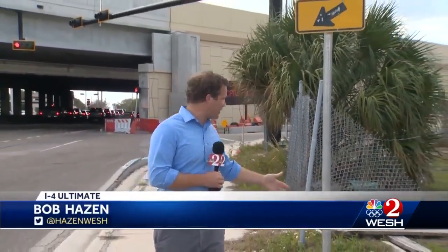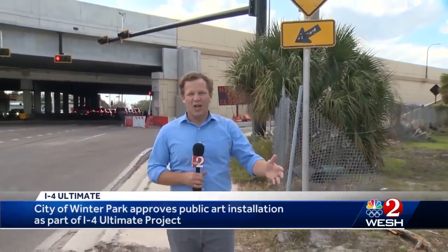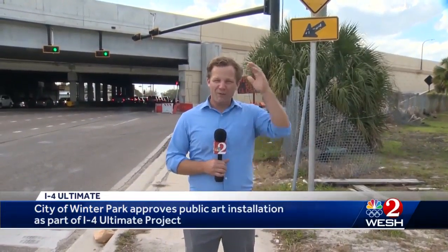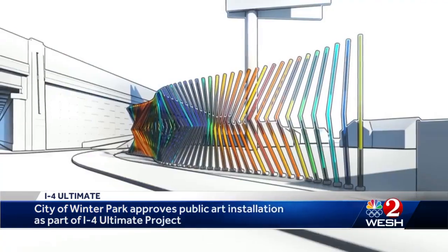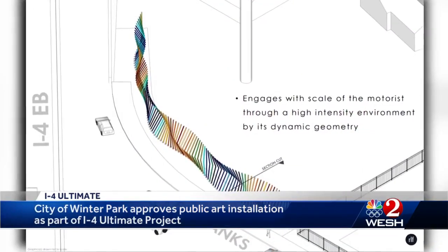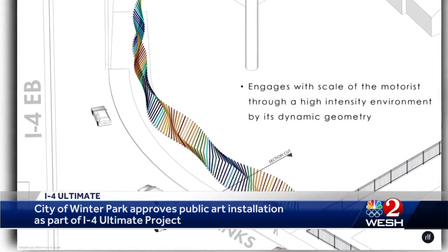Right now here along Fairbanks going up to I-4, it's just dirt and some fencing, but soon there could be a long row of multicolored poles the size of three men. These pictures show what this art project would look like for drivers heading west on Fairbanks and Winter Park to get onto I-4 East.